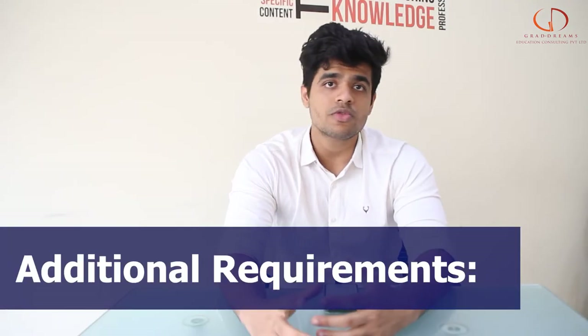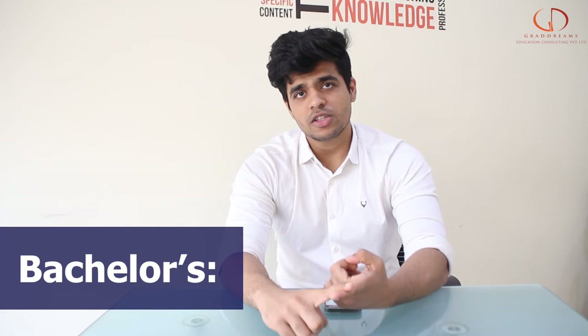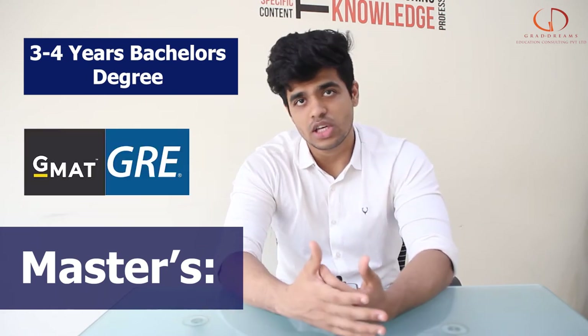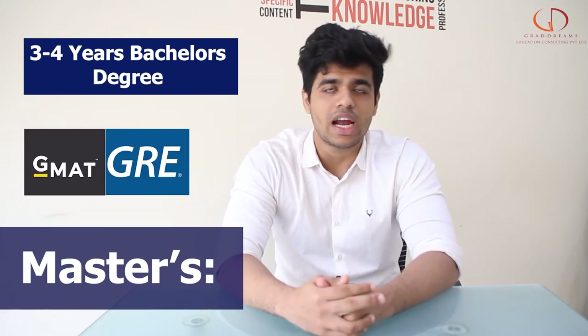When it comes to individual requirements for bachelor's and master's: for a bachelor's program, you certainly need your 12th standard mark sheets and your transcripts. Along with that, you also might need ACT or SAT scores and IELTS or TOEFL. For master's, you certainly need to have a bachelor's degree already. On top of that, certain programs might need GMAT or GRE, and you also need to give the IELTS or TOEFL.